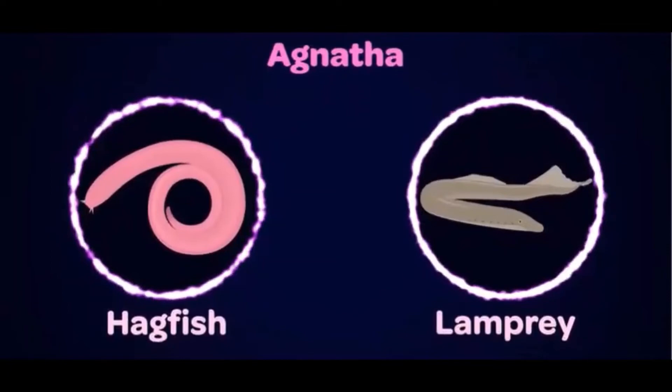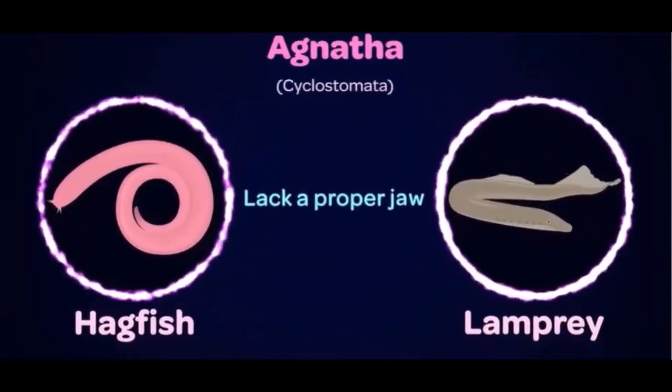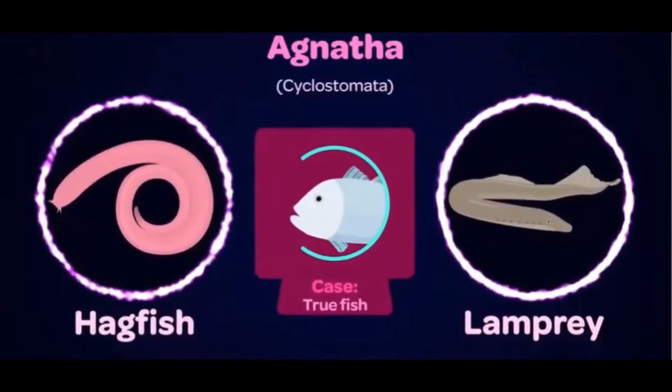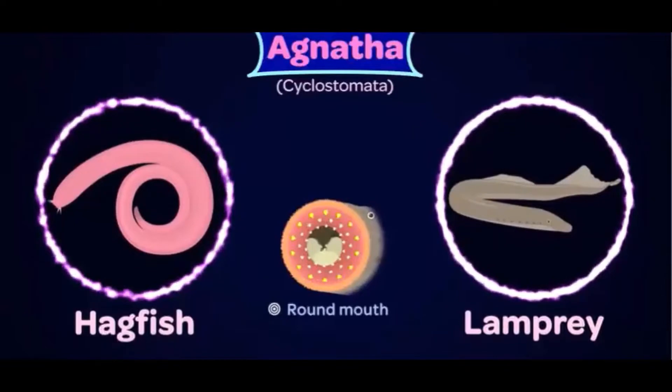Agnatha, also sometimes referred to as Cyclostomata, are organisms which lack a proper jaw. That is the most significant difference between these organisms and the true fish. We know that fish have a mouth with jaws, but the organisms belonging to the subphylum Agnatha have a round mouth with wings of cartilage. These wings have saw-like structures arranged in rows.